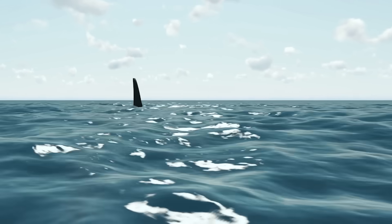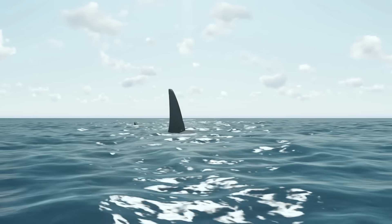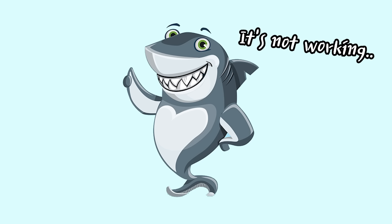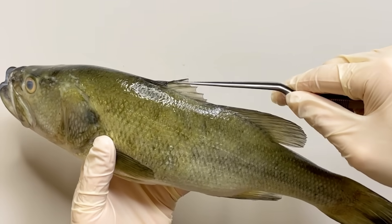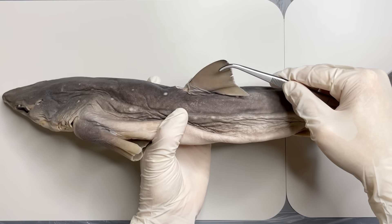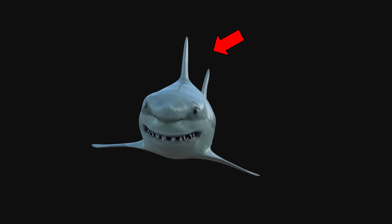Next, this dorsal fin characterizes sharks. The reason sharks move around scarily with their dorsal fin stood still is that they can't actually fold them. Unlike other fish whose fins fold, sharks' fins are structured not to be folded. The dorsal fin serves to guide the direction of swimming.